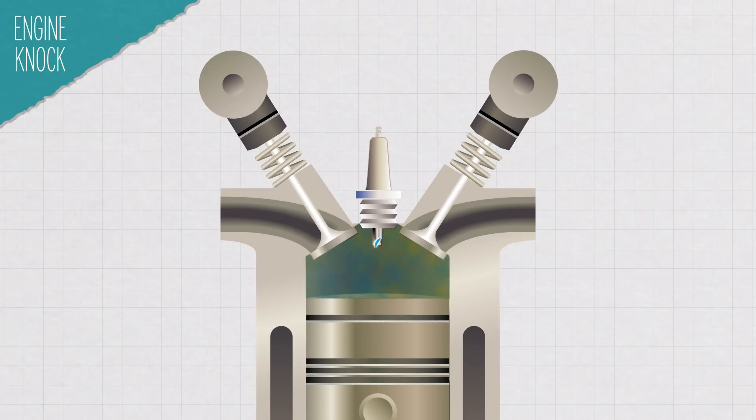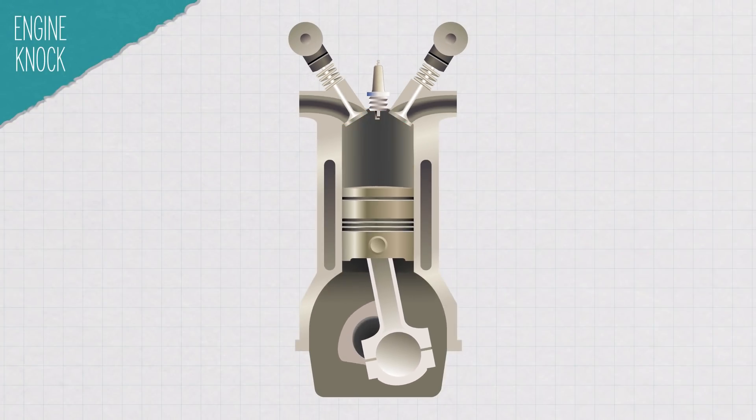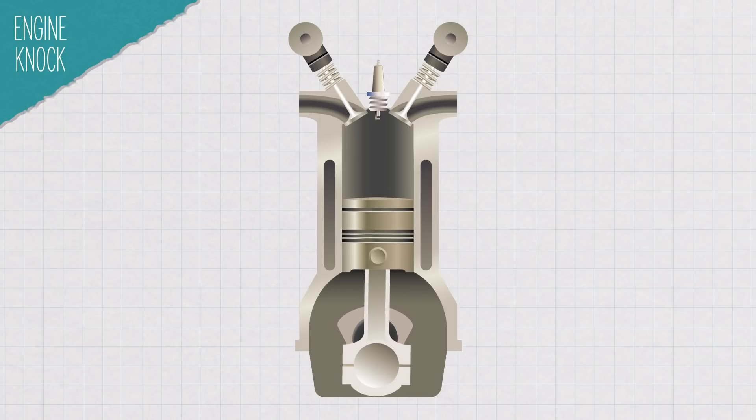This is the normal gasoline engine combustion that we want. But sometimes, after the spark plug starts a normal combustion process, the rest of the fuel ignites prematurely, consuming the yet-to-burn mixture ahead of the propagating flame. As the mixture burns, it expands, adding even more pressure to the compression from the piston.